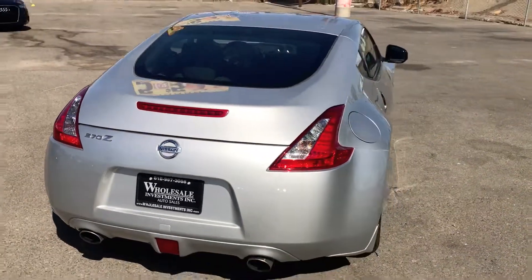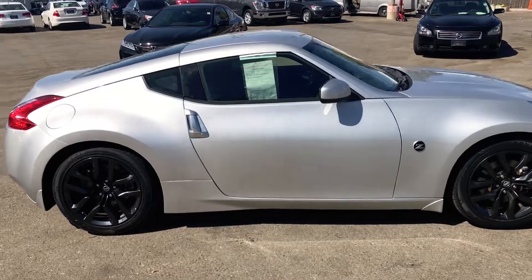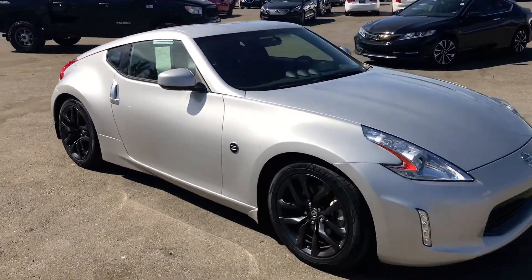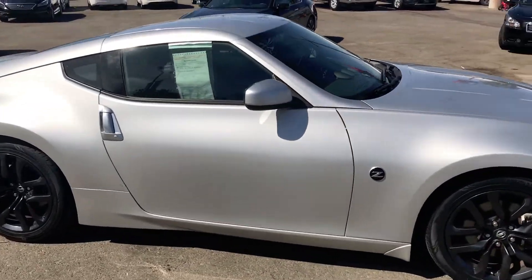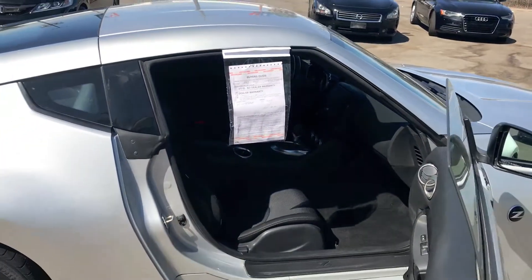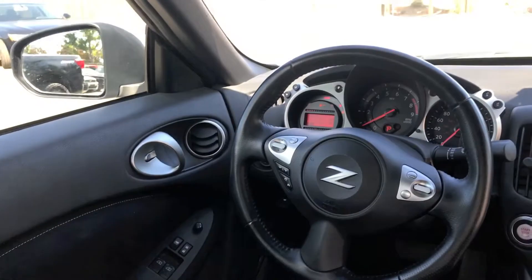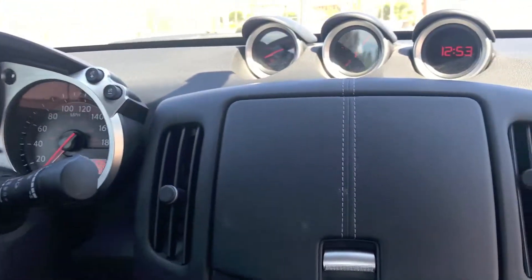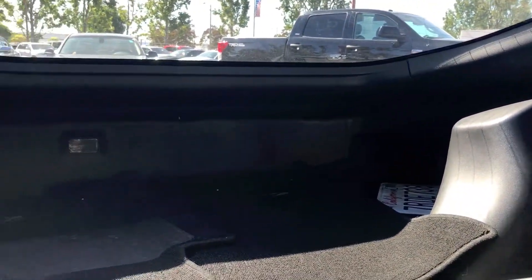Place a call to Wholesale Investments Inc. today to schedule an appointment to test drive this vehicle. Thank you.